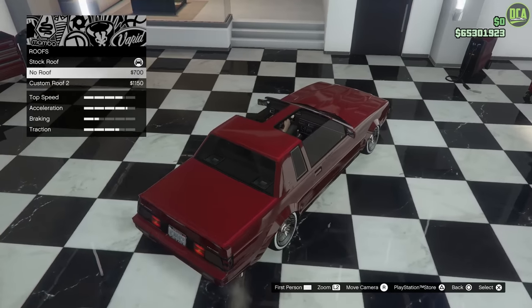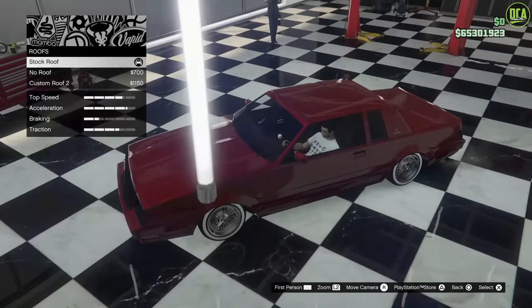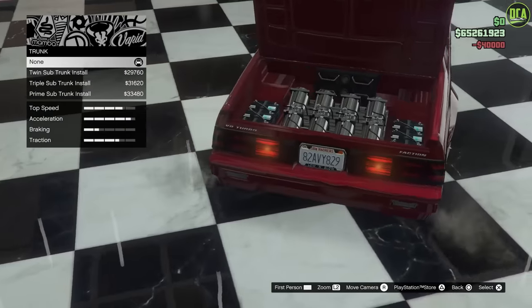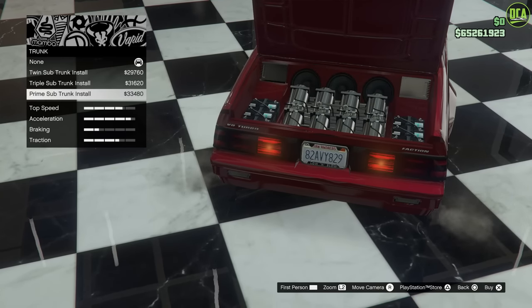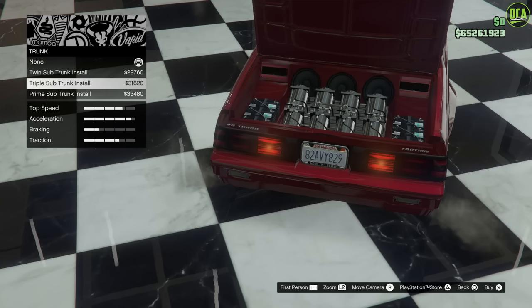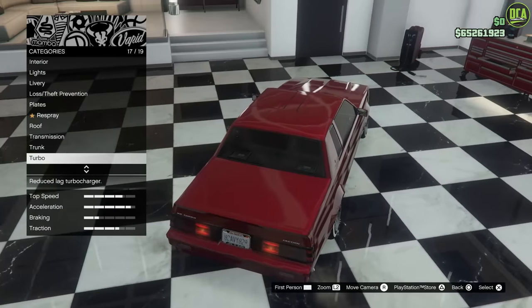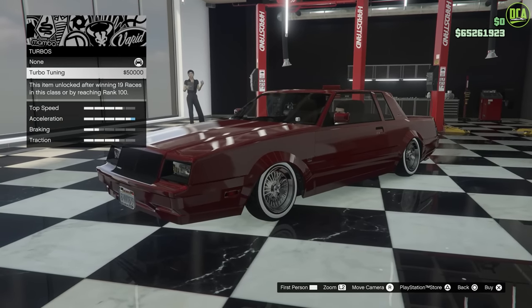For the roof, leave it stock — the other options are just T-top styles, so keep the stock painted roof. For the trunk, the trunk of this car was actually empty in the show — nothing special, just stock. So there's no reason to spend money on any of those options; better off leaving it stock. The car did not have a turbo, so we're going to skip that so we don't have the turbo sound.